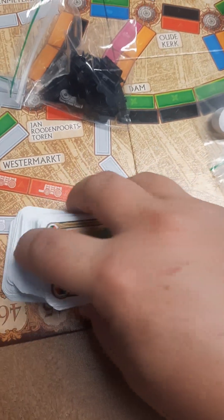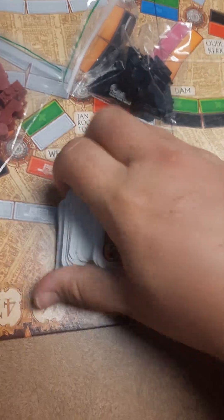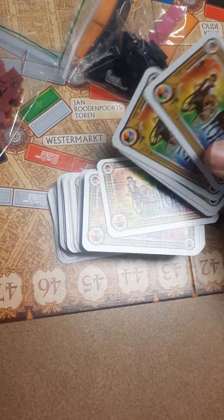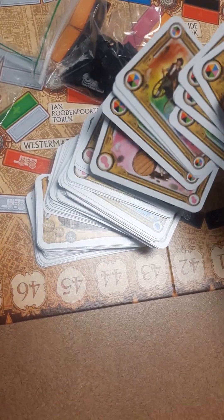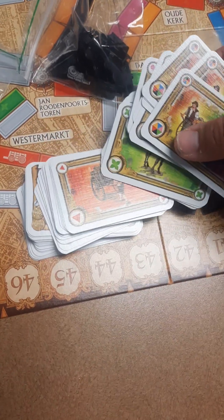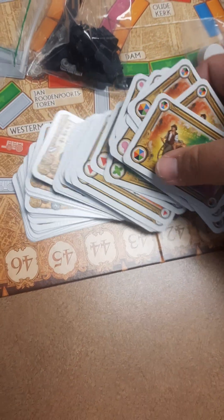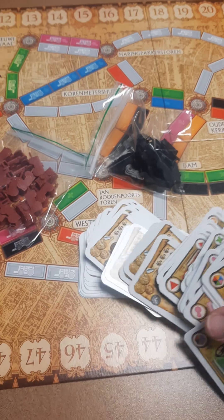All right, so these are the cards. I'm trying to figure out what I'm doing here — these are wild colors. I'm trying to remember the rules from the other one. It looks like we have pink, blue, green, and orange. These are the chain cards you draw to get from one place to another, and these are like score cards.